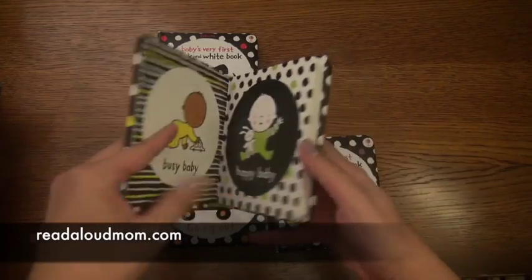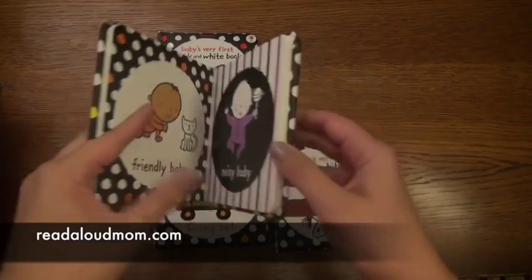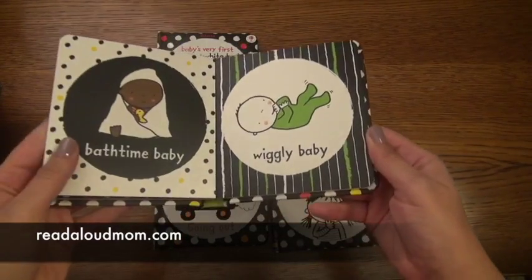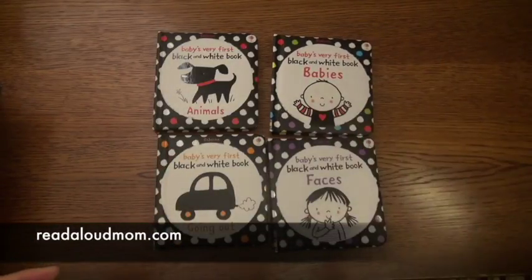Not only can they look at the image, but they can see the design with the pop of color on the back that is behind the image. And then as they get older, you can use it to talk about the images, what's on the page as well. So this is our Baby's Very First Black and White books.